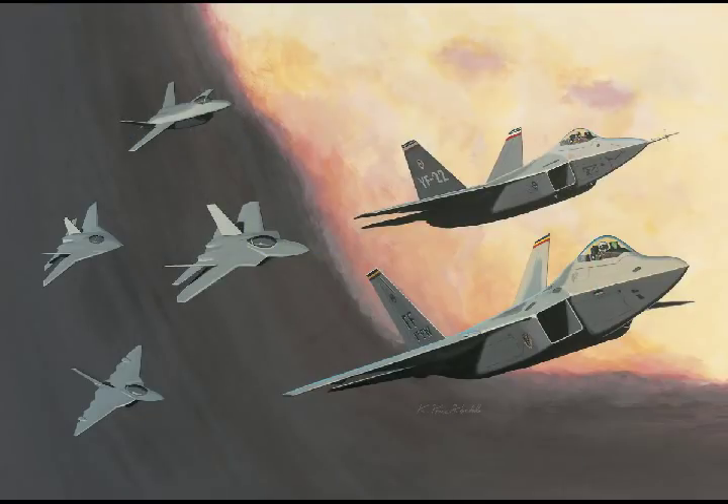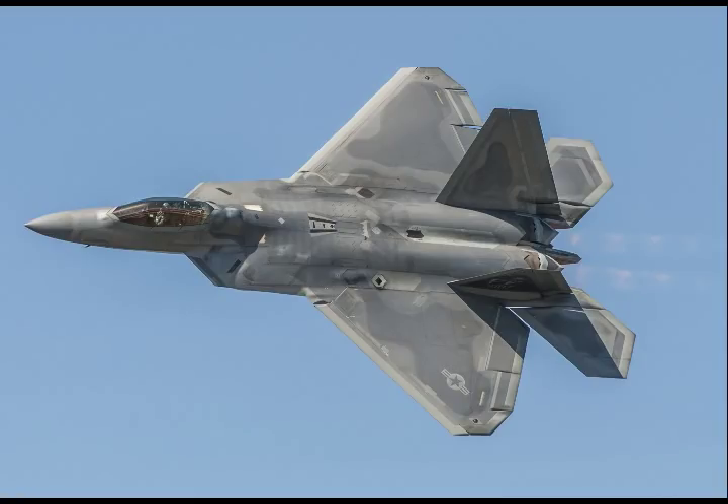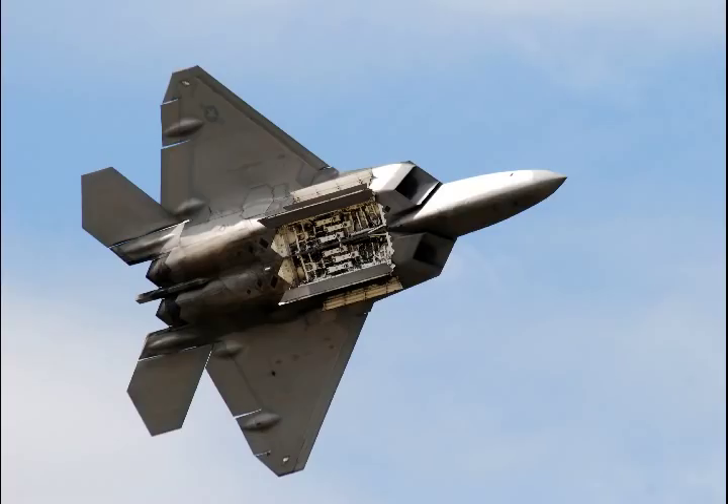Emily Grabowski, Air Force spokeswoman, tells Warrior Maven the upgrade will enhance the lethality of the F-22 when employing the AIM-120D and AIM-9X. The service is now firing off these weapons as part of operational testing of the 3.2B upgrade through a formal weapons evaluation process at Eglin, Hill, and Tyndall Air Force Base test ranges.